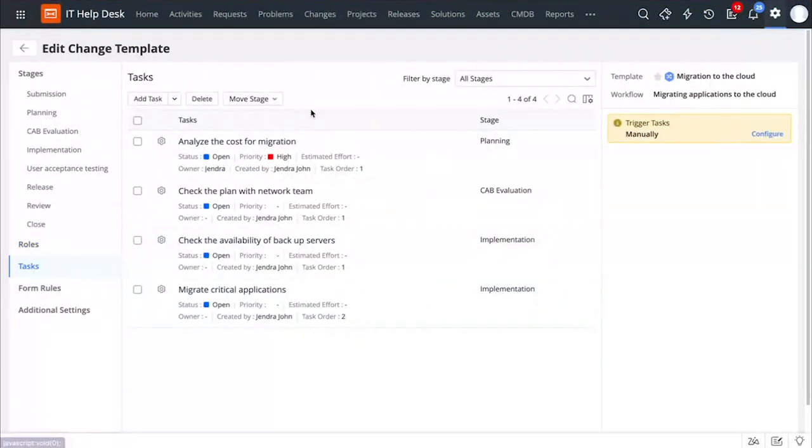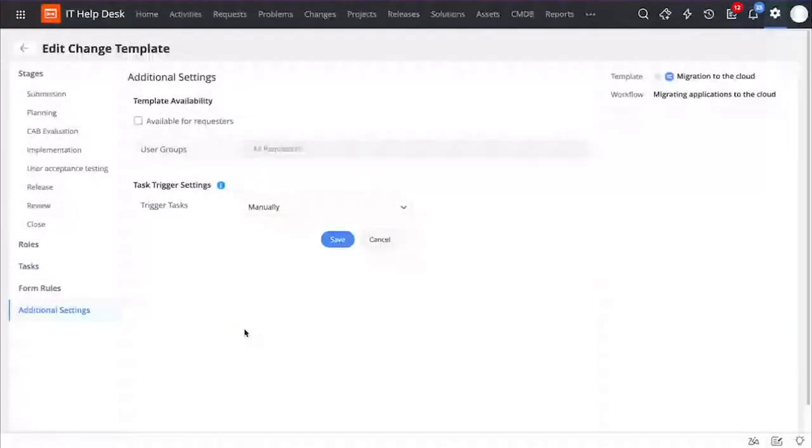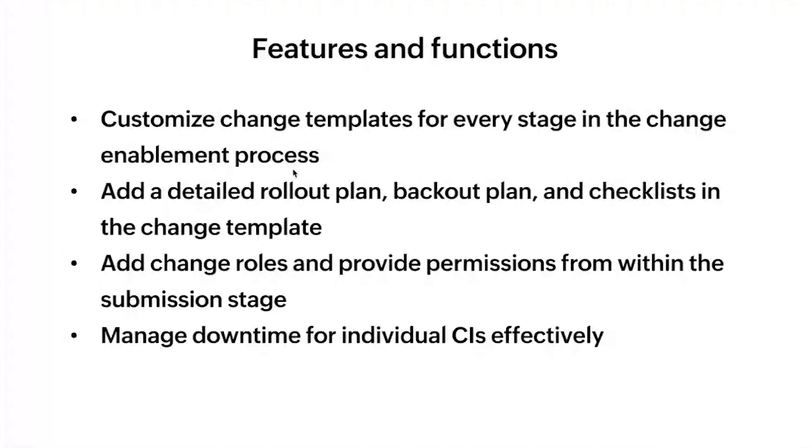You can control access permissions, and you can also access different tasks for governing the change and form rules. You can make this change available for your end users by enabling the checkbox, and you can loop in specific user groups to control the accessibility of this change template. So coming back, we saw how you can customize the layout of different stages of a change, submit planning details like your rollout plan and backup plan right during creation, and how you can manage the downtime effectively for all the CIs involved in a change process.